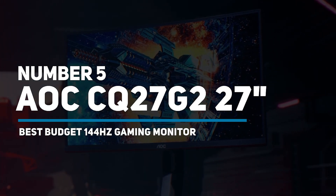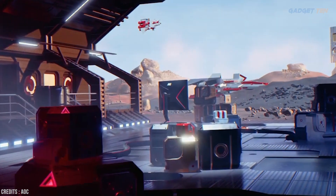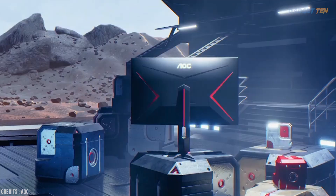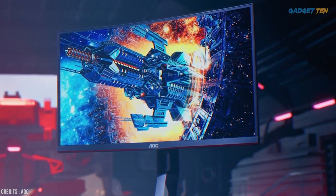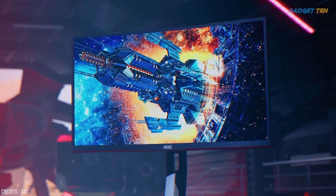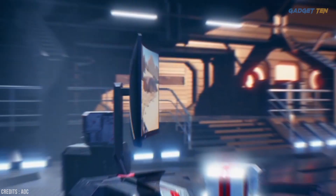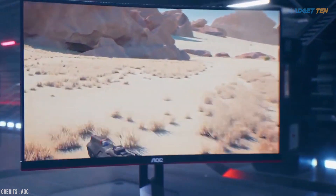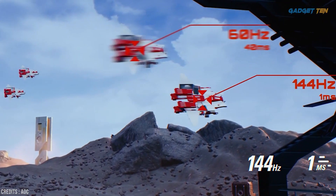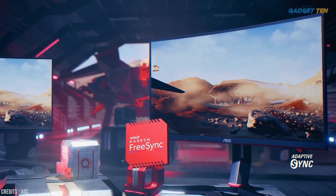Number five: AOC CQ27G2 — 27 inch best budget 144 hertz gaming monitor. The AOC has been around for quite some time, and when you consider the specifications of the products it has brought forth, it's not hard to see why. The CQ27G2 packs a string of innovative features but comes with an incredibly pocket-friendly price. It comes equipped with a triangular V-footprint stand which is both stylish and functional. It features a 27 inch display with a superb 2560 by 1440 pixel resolution, a 144 hertz refresh rate, one millisecond response rate, and AMD Radeon FreeSync GPU — so you will never have to worry about motion blur or screen stuttering again.